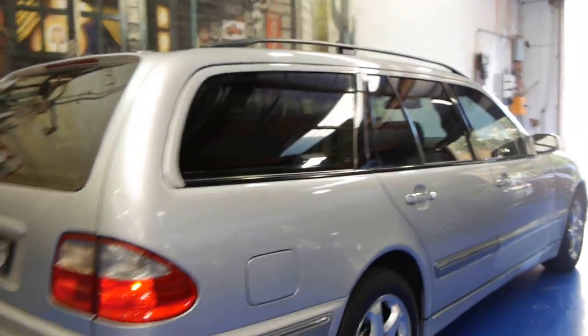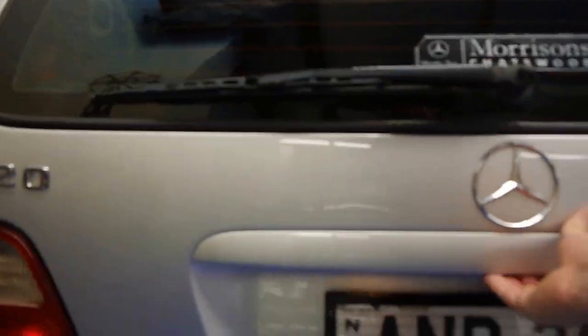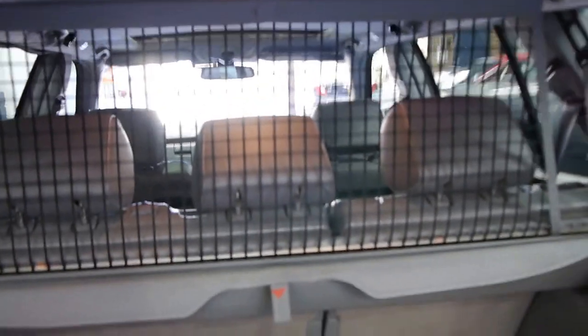For a station wagon the car looks to be in very, very good condition. It's done 117,000 kilometres, and it looks like it's got the original number plates from new. There's plenty of room in the back here — it's got the blind at the moment — and you've got your rear cargo barrier.